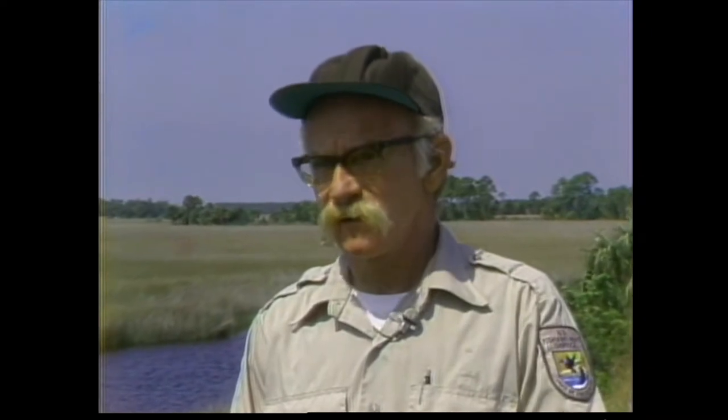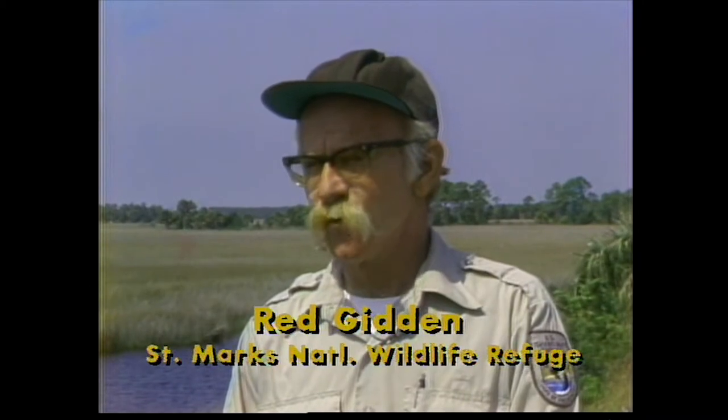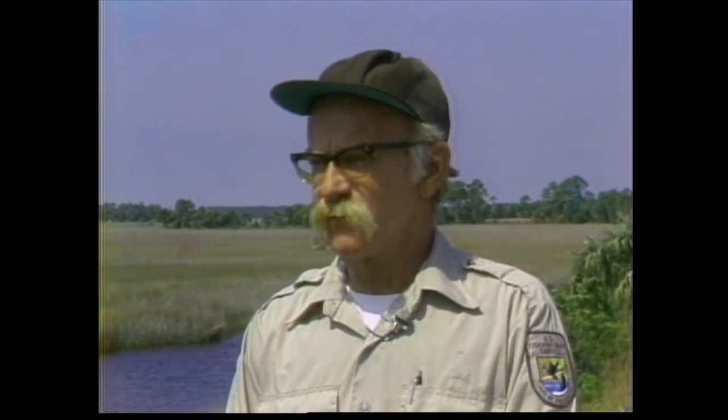Well, back in the early days of the refuge system, especially starting in the 1930s, they acquired a lot of lands for migratory waterfowl — both nesting areas up north, areas through which they passed on their north and south migrations, and then wintering areas. Probably the most significant part of St. Mark's from the standpoint of the wintering ducks would be the shallow Appalachee Bay, which supports a substantial bed of seagrasses that are fed on by the birds.